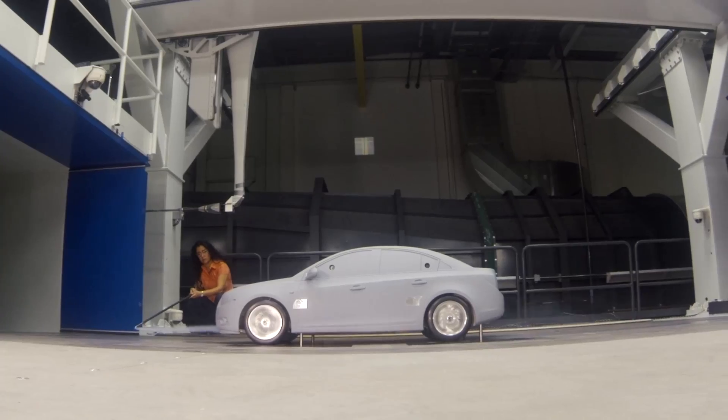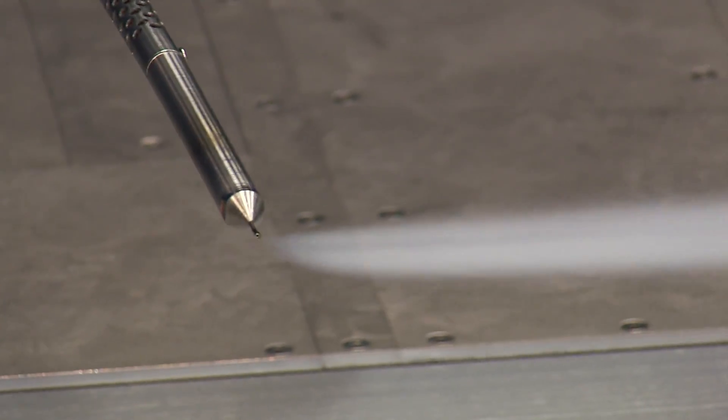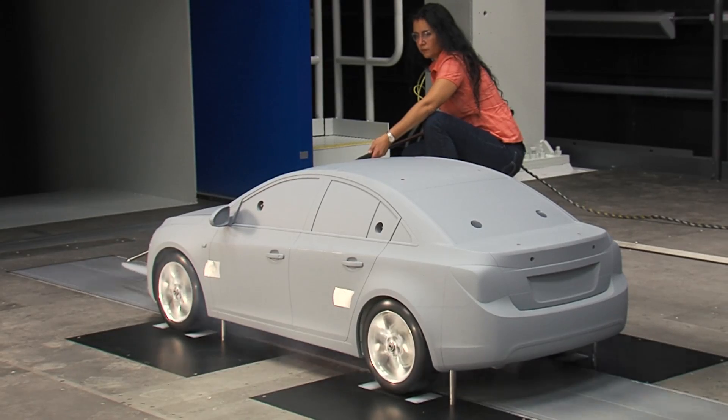It allows the wheels to spin, and why that's important is because now we can match the road to the wind speed. It helps better simulate the flow that's going underneath the vehicle — it's a better representation of what's actually going on.